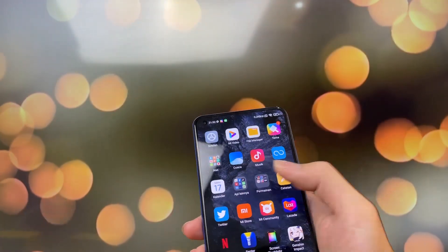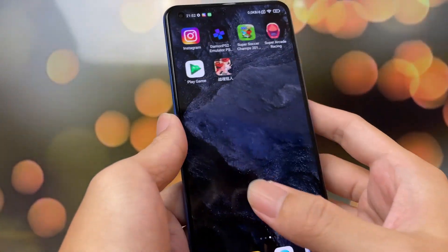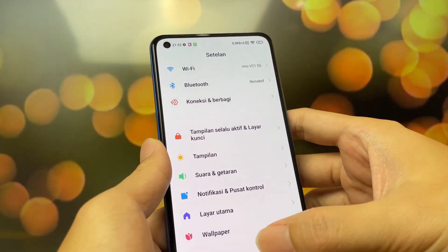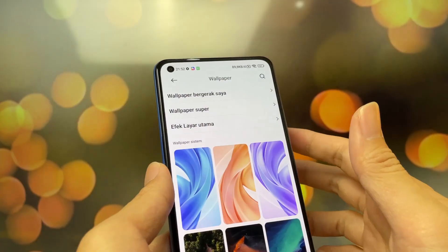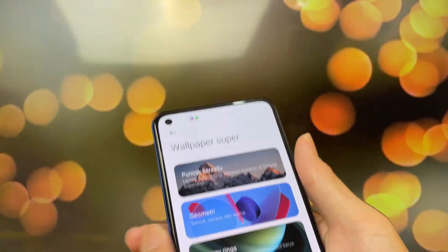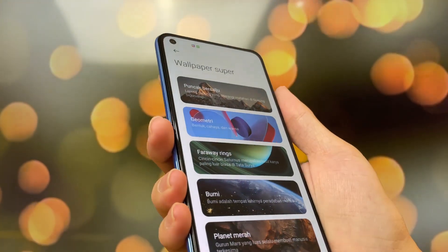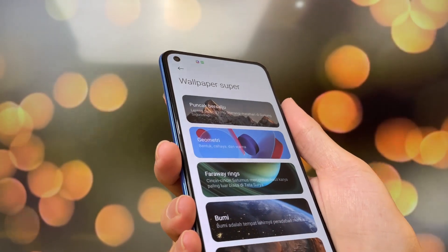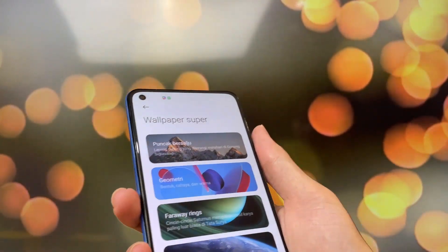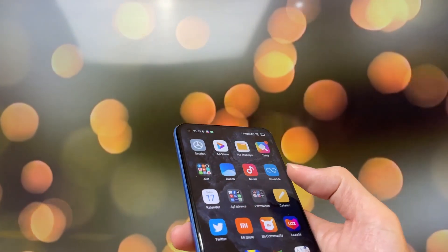Kalau kalian tanya, super live wallpaper-nya dapet ya bang? Nggak dapet, ini aku install sendiri. Karena bawaan defaultnya tuh nggak ada. Ini nginstall sendiri. Nah ini wallpaper support-nya nginstall sendiri tadi. Nah nginstallnya gimana bang? Kemarin itu aku sebetulnya udah cari-cari file-nya, nggak dapet. Dapet tapi waktu aku install tuh nggak bisa, gagal terus. Kayak nggak kejadian apa-apa gitu.